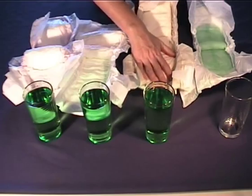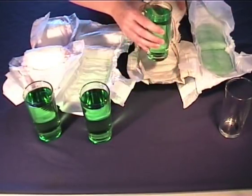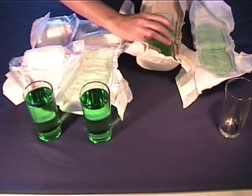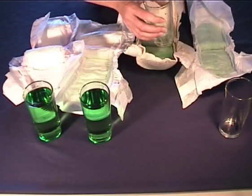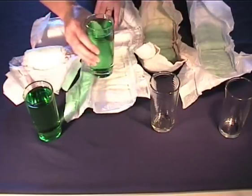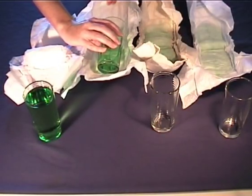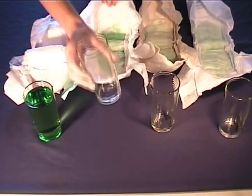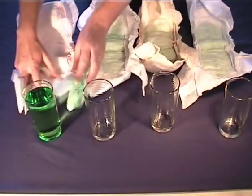Here we have the second eco-friendly nappy. I'm going to pour an equal amount of water, approximately 250 ml, which is quite a lot of liquid. I'm going to let that soak in. Our third environmentally friendly nappy. And finally, our leading conventional disposable nappy.